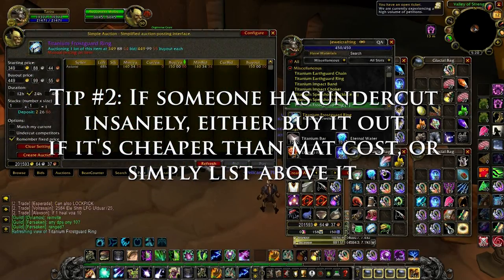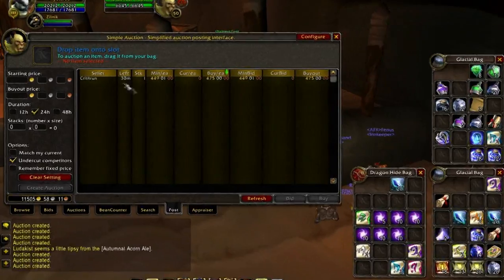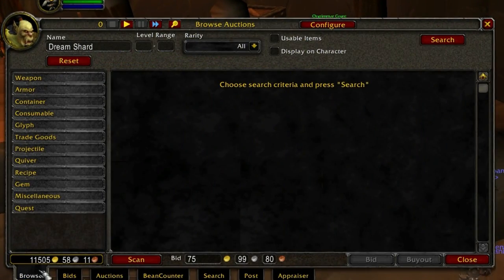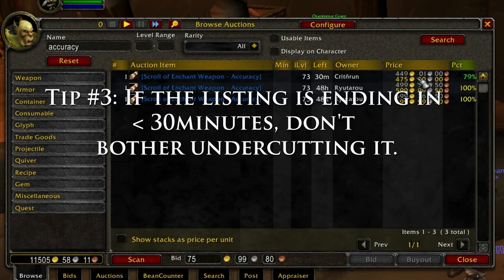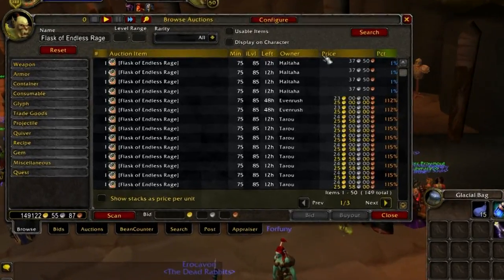Another common mistake is undercutting an item that is ending soon. This person's listing has less than 30 minutes left, so there's no need to undercut it. Just list above it and let it run out of time. So tip number three: if the listing is ending in less than 30 minutes, don't bother undercutting it.